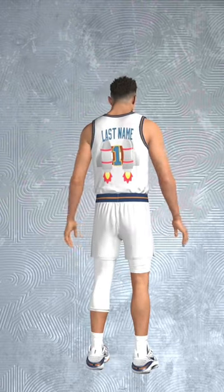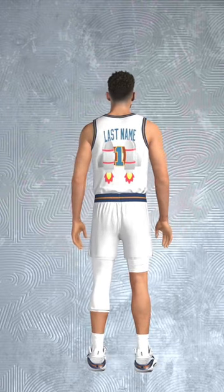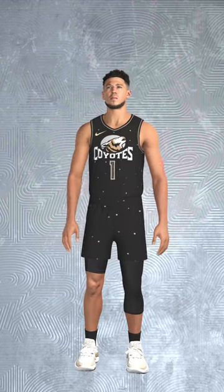Number three: the Houston Apollos home jersey. It's an astronaut theme, and you know that because of that jetpack on the back — call it corny if you want, I don't care, I think it's clean.